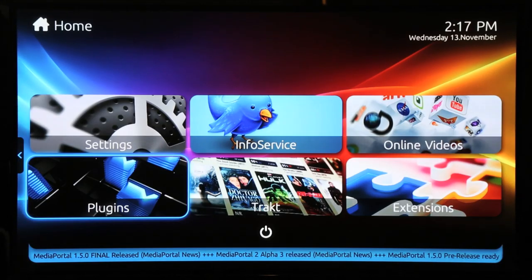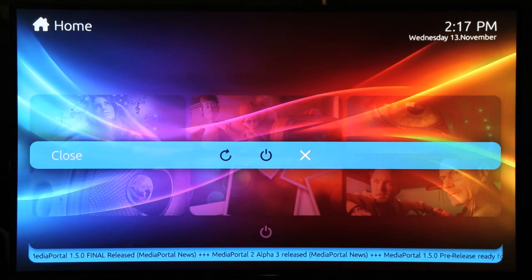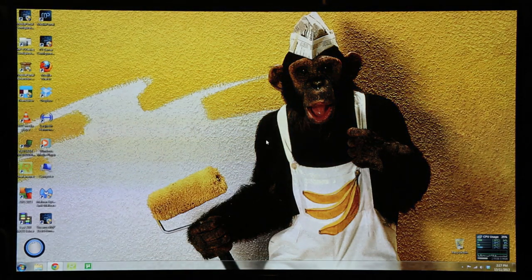So there you have it — the latest version of Media Portal 1.5.0. I'll click down to close Media Portal and go back to the Windows 7 desktop.